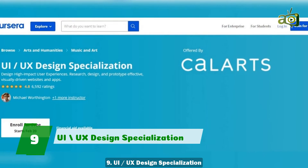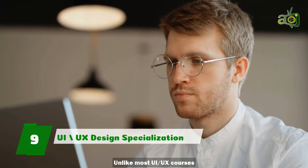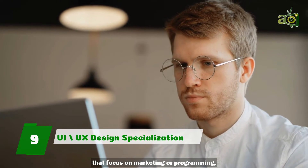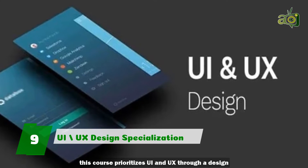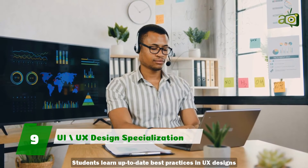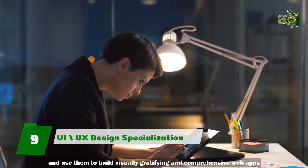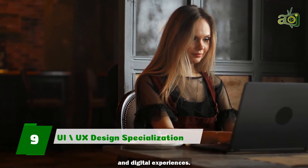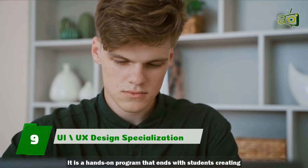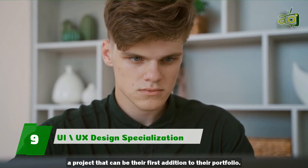9. UI UX Design Specialization. Unlike most UI UX courses that focus on marketing or programming, this course prioritizes UI and UX through a design and visual communications lens. Students learn up-to-date best practices in UX design and use them to build visually gratifying and comprehensive web apps and digital experiences. It is a hands-on program that ends with students creating a project that can be their first addition to their portfolio.